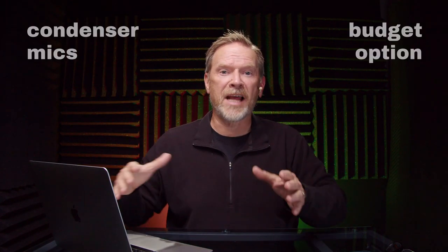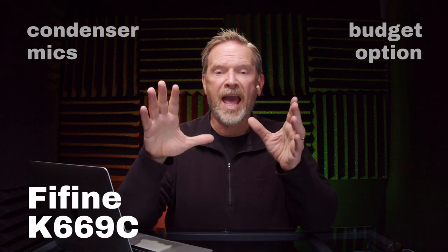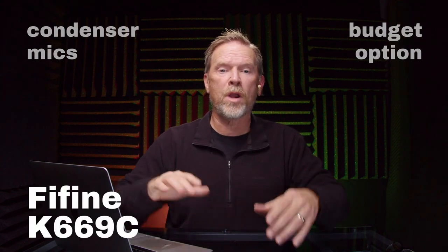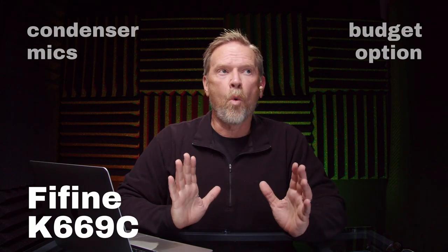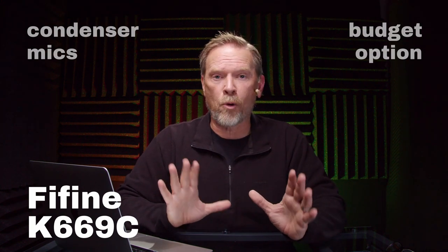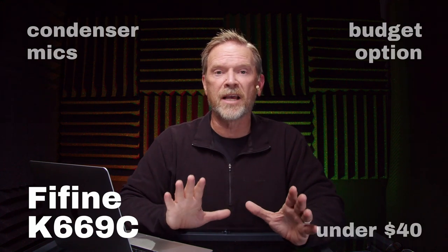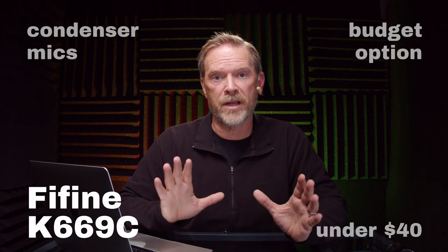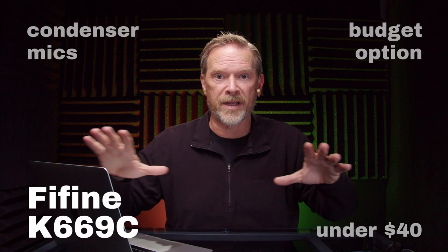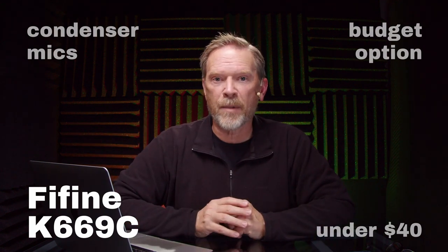Let's talk about condenser microphones. I recently reviewed a couple of microphones from Fifine — one was a condenser microphone and one was a dynamic microphone — and the condenser microphone really stood out to me. What really stood out was the price point: these microphones are under $40 each, and the condenser microphone sounds pretty good for that price. I do recommend getting a pop filter for it because it's very sensitive to plosives, but let's take a listen.